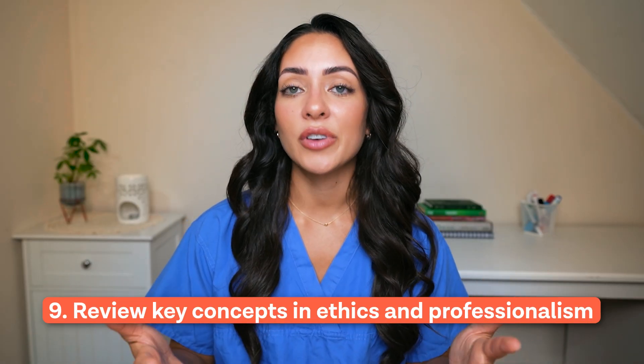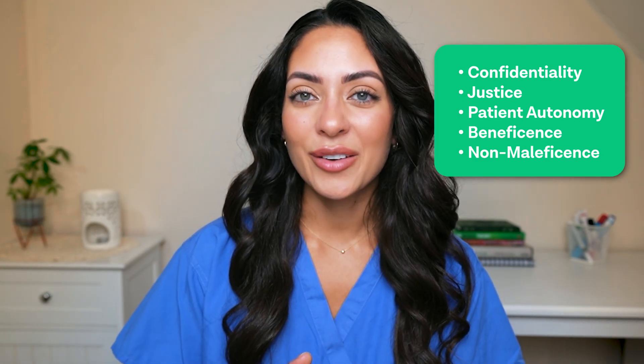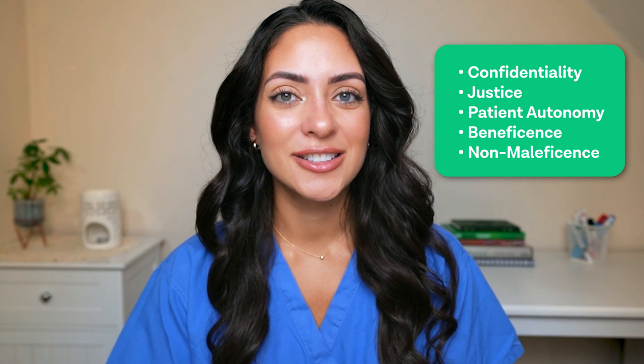Number nine is to review key concepts in ethics and professionalism. Make sure you brush up on common ethical principles including confidentiality, justice, patient autonomy, beneficence, and non-maleficence. All of these concepts are common in healthcare settings and are often tested in the CASPER exam.